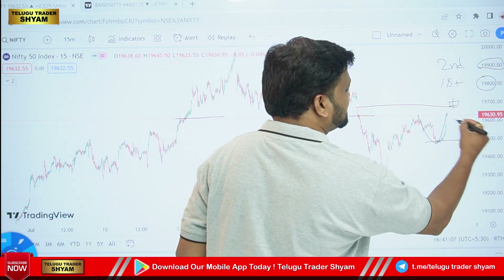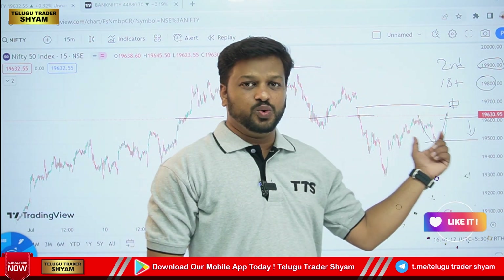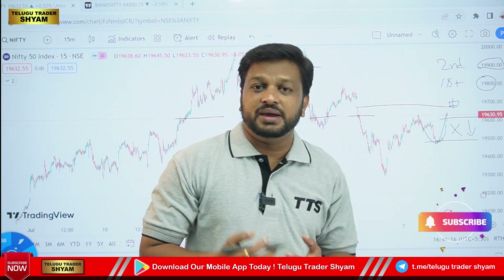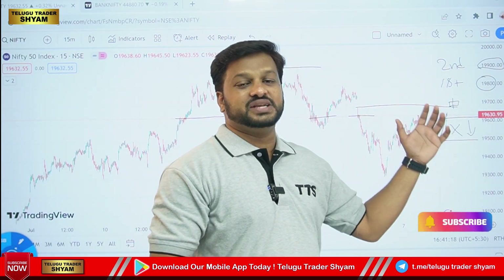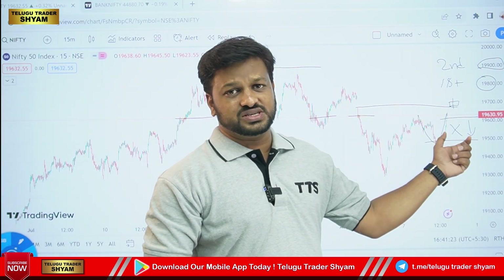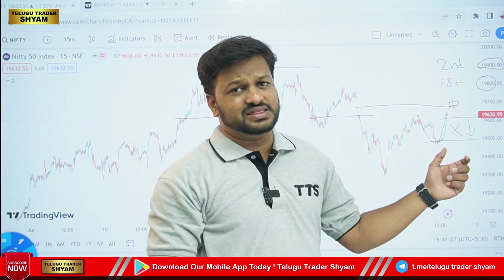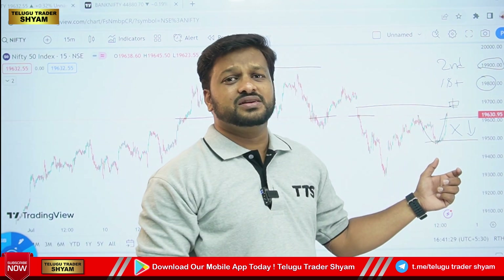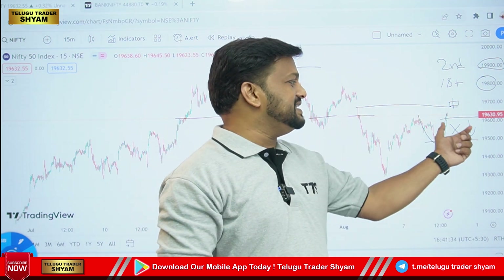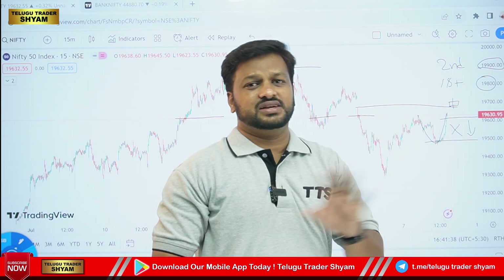We have levels at 19,600 and 19,500. In this 100-point gap, we have no trade here. In case there is an RBI meeting, we can trade, especially for small capital players. This is very volatile — we can see big red and green candles. Small capital players will lose a lot of capital in this no-trade zone if they attempt to trade.